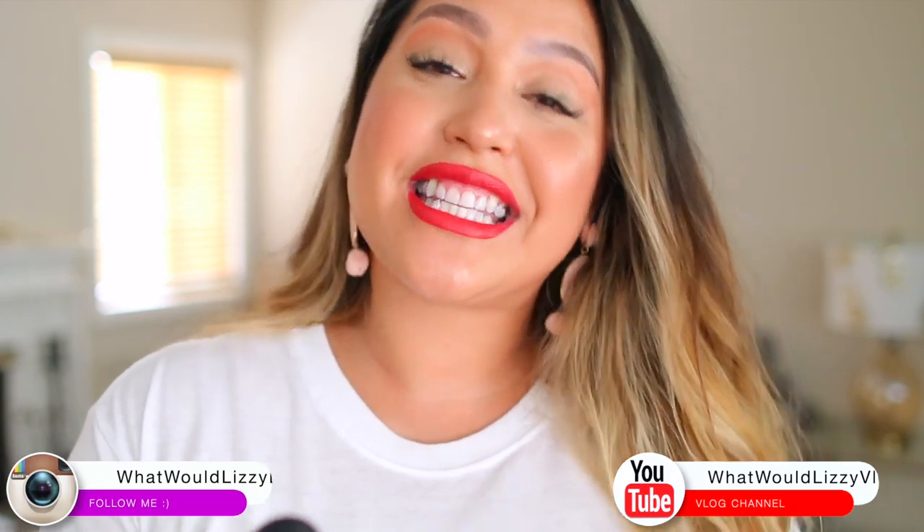What's up pineapples? Welcome back to my channel. Today I have a haul for you. I'm really excited because I am partnering with Boohoo for this video. This is my first time trying out their clothes. I'm also happy because they have a plus section, so that means more sizes for more people, and I'm all about that.